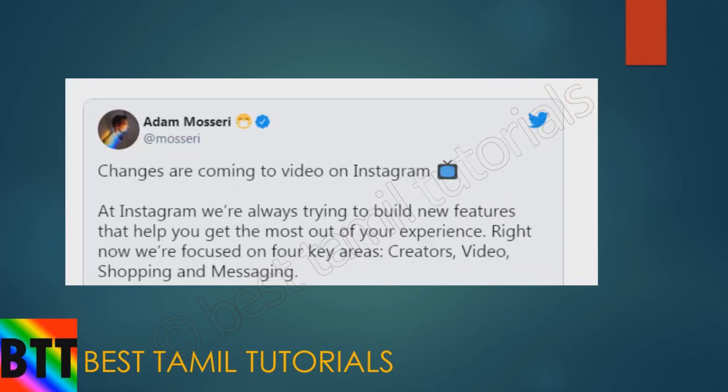The next news: you can now post photos on Instagram. In the future, you will also be able to post short videos on Instagram.